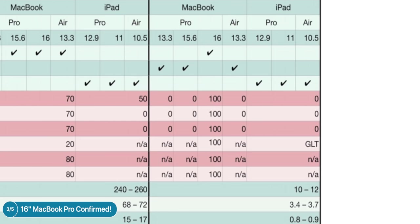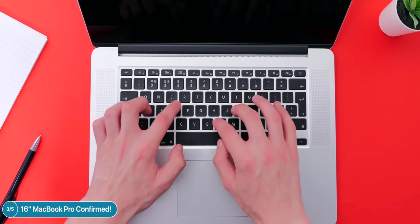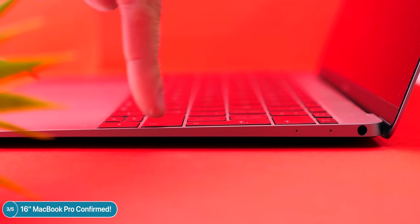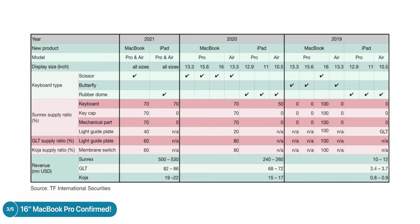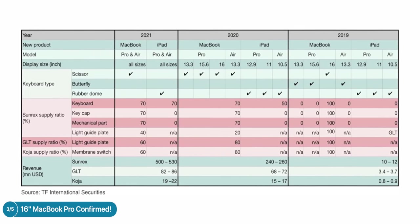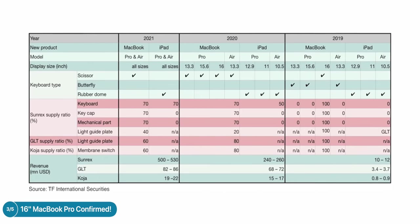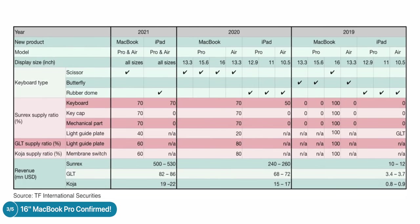In 2019, only the 16-inch MacBook Pro redesign would get a brand new scissors keyboard. The scissors mechanism is what Apple used before in pre-2016 MacBook Pros, which had the best keyboards — those keys were amazing. Unfortunately Apple made them thinner by switching to the butterfly key switch mechanism, which constantly broke and required replacement programs. Now they're going back to a more traditional mechanism with the 2019 16-inch MacBook Pro. In 2020, all MacBooks including the 13-inch and 15.6-inch MacBook Pros and MacBook Air would also get scissors keyboards.